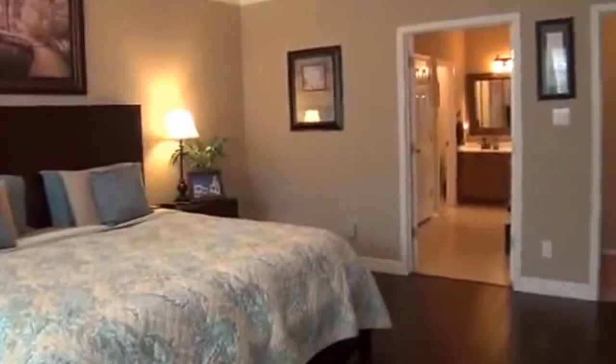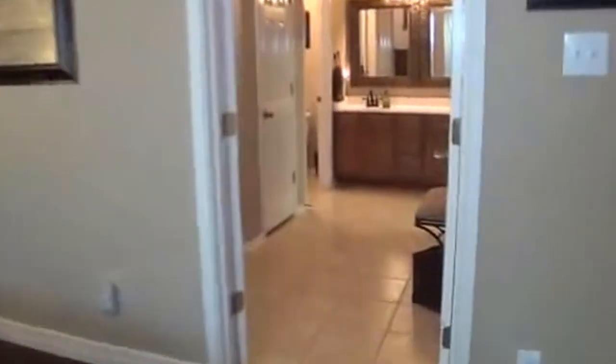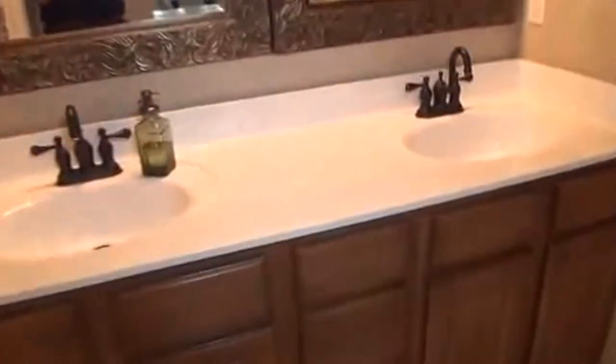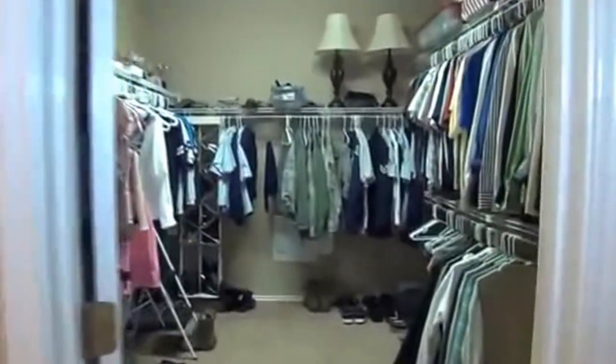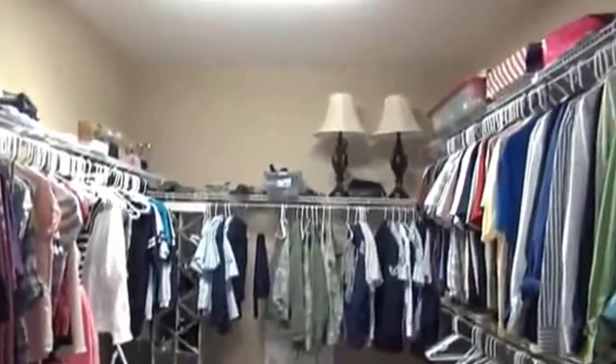The master bathroom is also a very good size, with double doors leading to it. You have dual sinks, tile floors, a sitting area, and a tub and shower combination with tile. There's a nice-sized closet, a commode, and double sinks. You also have a very large walk-in closet that is roughly 9 feet by 12 feet — almost the size of a bedroom — so you definitely have tons of storage space.